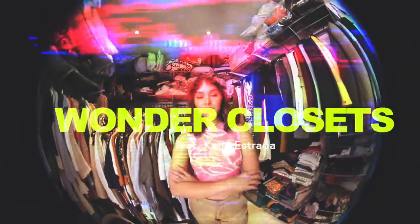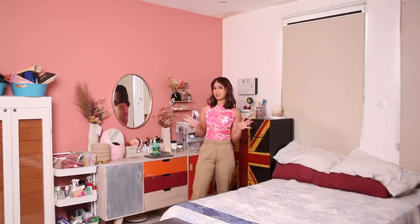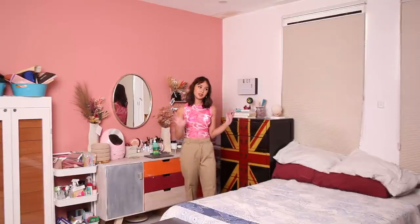Hey guys, I'm Kyla Estrada. I'm an actress and content creator and welcome to my space. Come on! So this is my space — I actually share a room with my sisters, but this is pretty much my side of the room so I consider it my space.